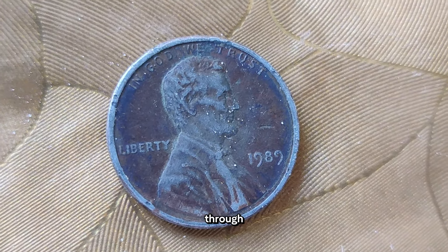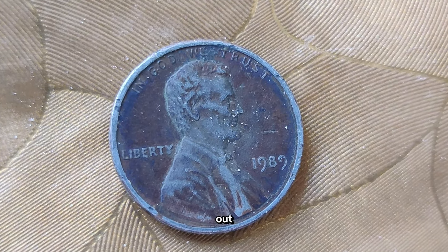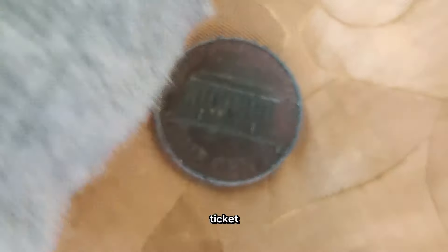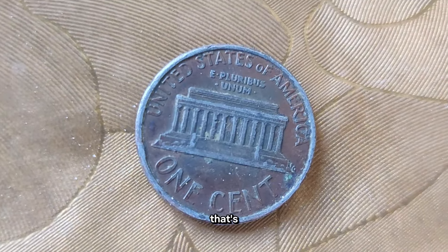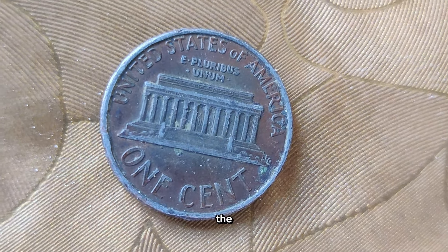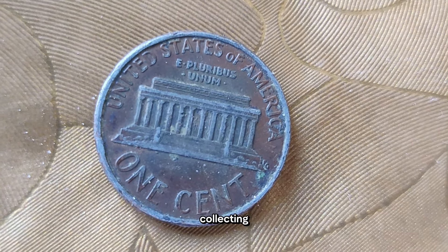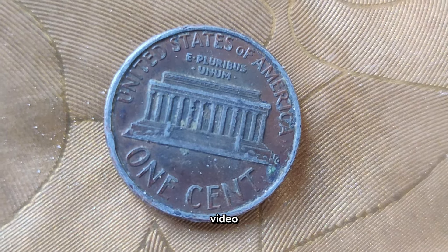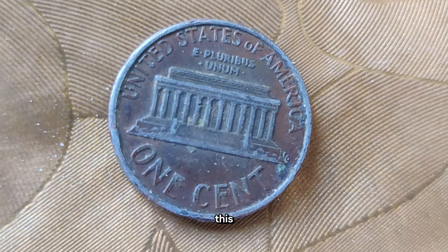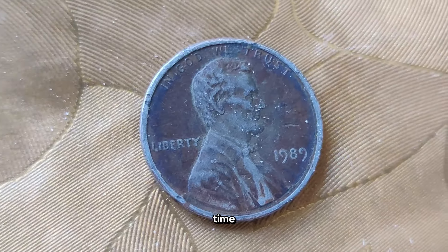Next time you're sifting through your spare change, keep an eye out for that 1989 Abraham Lincoln penny — it just might be your ticket to a small fortune. That's all for today, folks! Thanks for tuning in to learn about the fascinating world of coin collecting. If you enjoyed this video, don't forget to like, share, and subscribe for more content like this. Until next time, happy collecting!